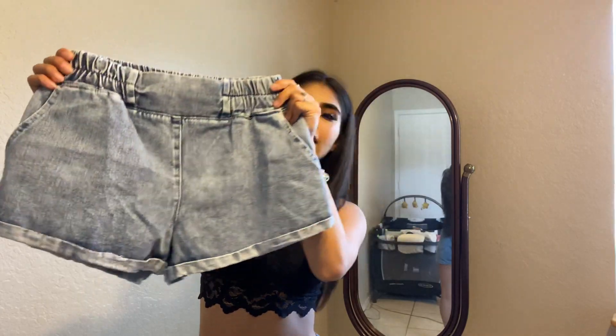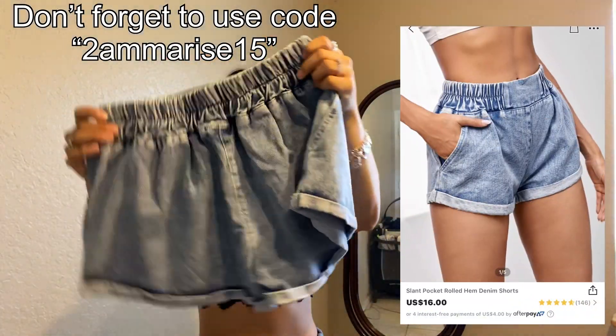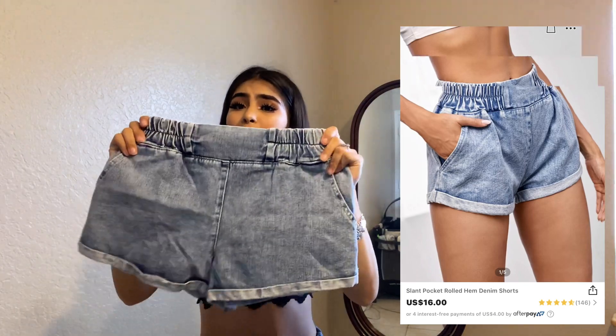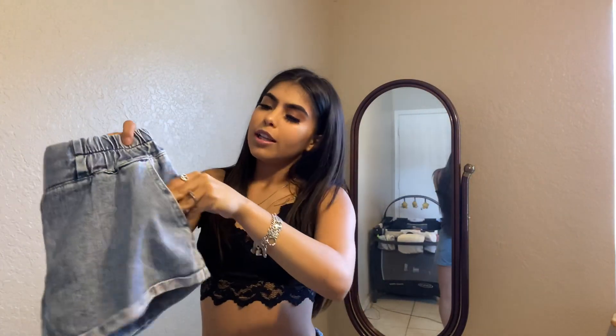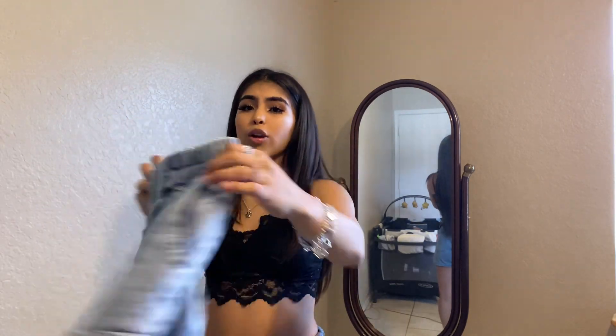Here are the first pair of shorts I got. They do seem really, really stretchy. That's the front, this is the back. They are a size extra small and I am really liking them. They do have a pocket right here that you can use. There are no pockets in the back, only in the front.